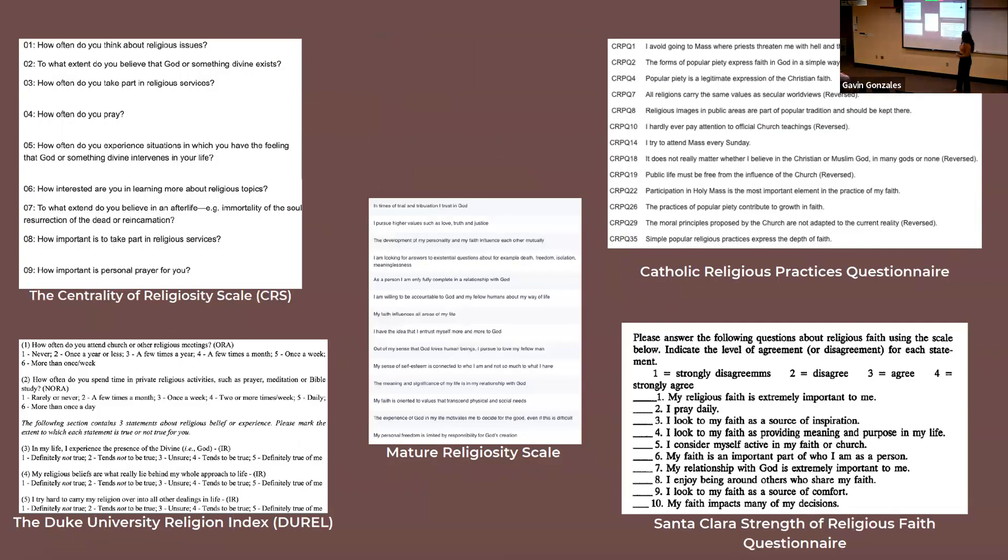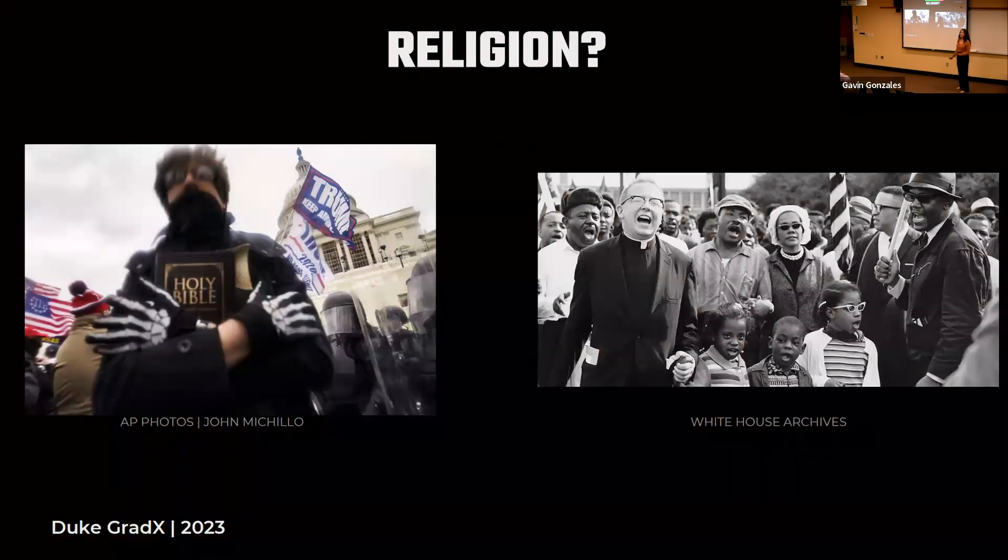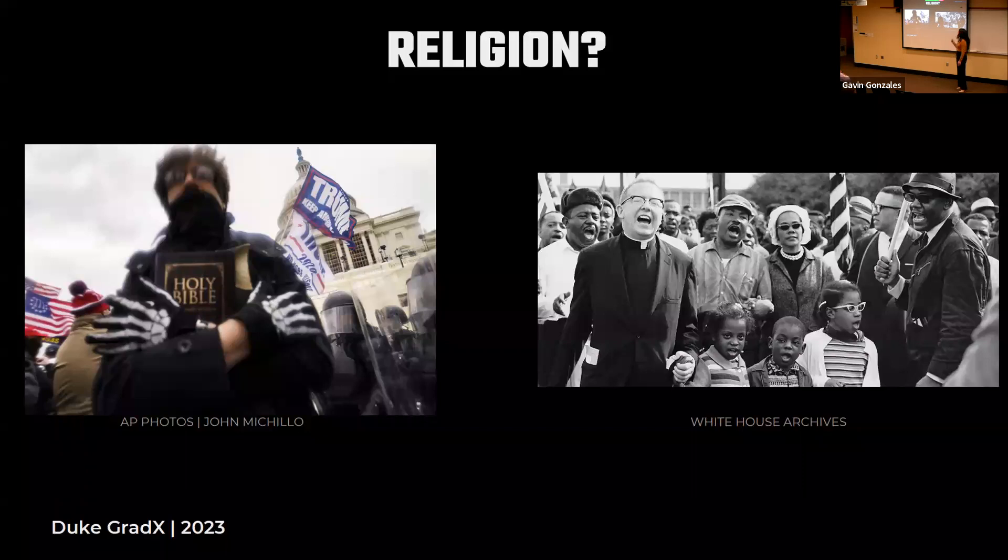There is some research at the intersection of public health and religion. Researchers have found associations between how religious someone is and their willingness to get cancer screenings, their willingness to get vaccinated, their sexual health practices, and many other health behaviors and beliefs. We can continue having conversations about vaccines, abstinence, abortion, and substance abuse — it really boils down to the idea that religion is a social determinant of public health. But how can we understand the impact of something if we don't measure it well?